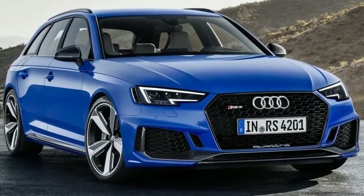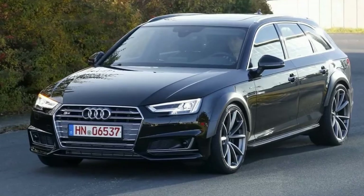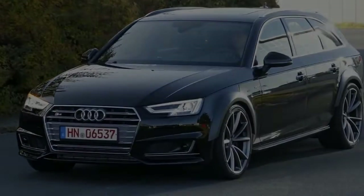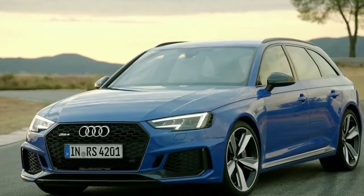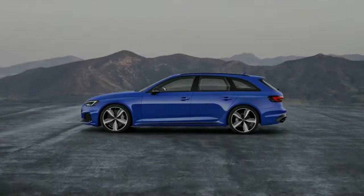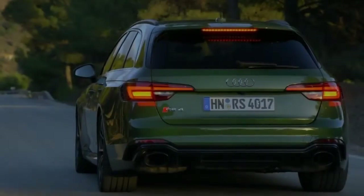Quattro enhanced traction means the 0-to-62 mph sprint can be realised in 4.1 seconds, while top speed when uncapped is 174 mph. Yet while RS models always seem to deliver on raw performance, the driving experience can often be a bit hit and miss.